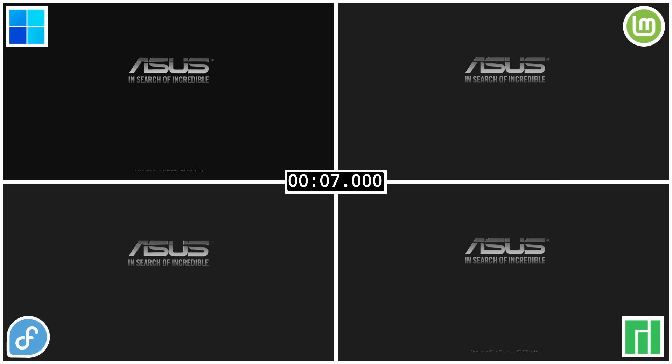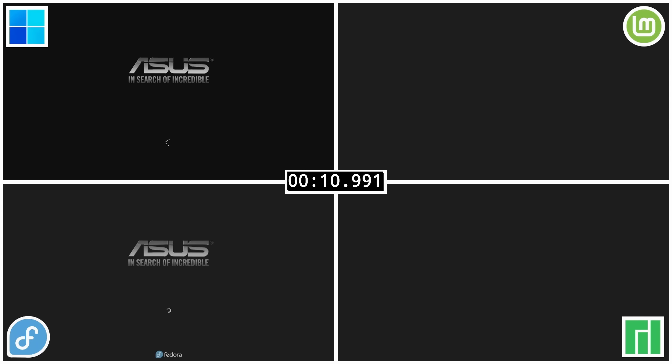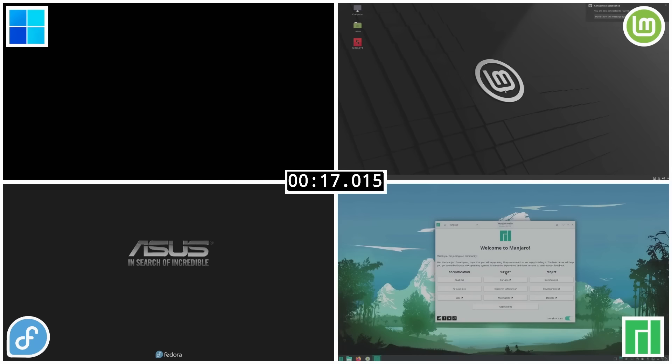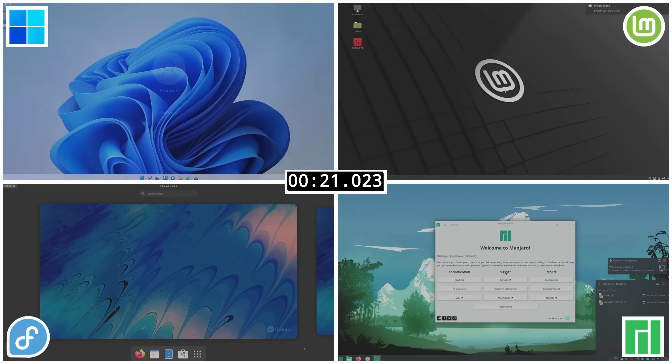So with that we have the actual side-by-side boot speed tests. For this I went ahead and disabled the login screen for Windows through the registry and enabled auto login on all the Linux distributions, including disabling Grub, so there's nothing to impede the boot times. Coming in first place we had Linux Mint at 13 seconds, followed by Manjaro at 16 seconds, then Fedora at 18 seconds, and Windows 11 lagged behind at 21 seconds.